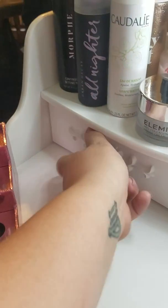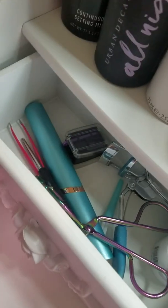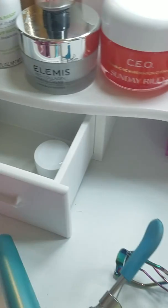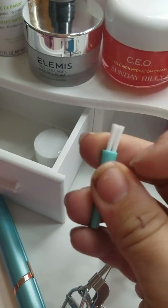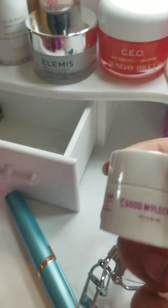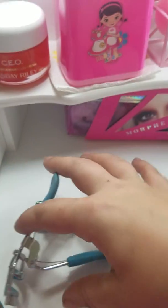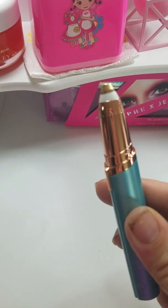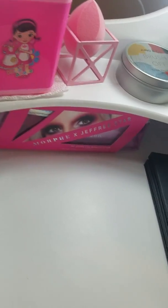Inside this little drawer — I love that this vanity has so many drawers and compartments — I have my tweezers, my eyelash curlers, my sharpener, and this amazing tool for touching up your eyebrows with its brush. I also have a cleansing balm in there — honestly not sure why, it was probably a free sample I just threw in. And then this is called the Brow Flawless — it's for doing your brows, and I absolutely love it for days when I don't want to pluck and just want to go. It's amazing for that.